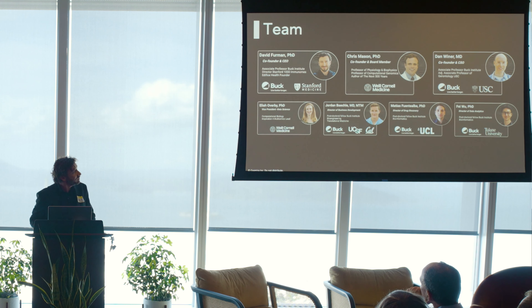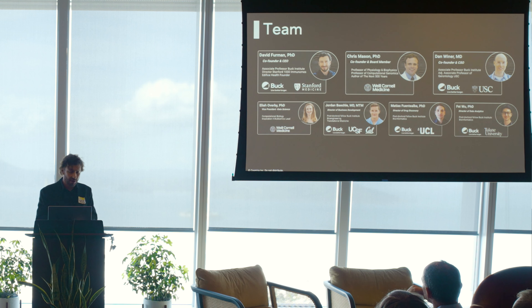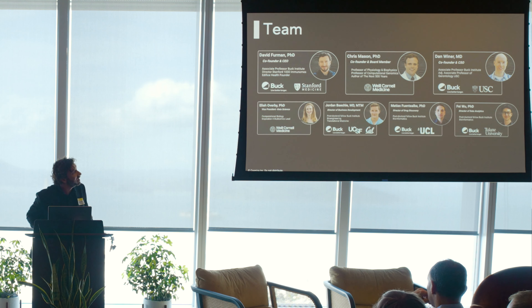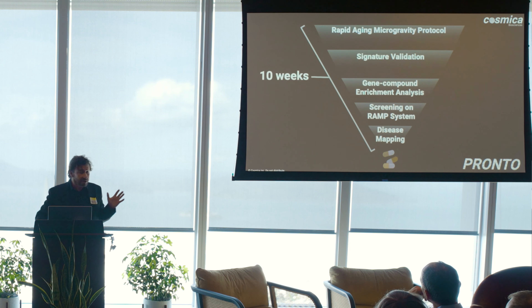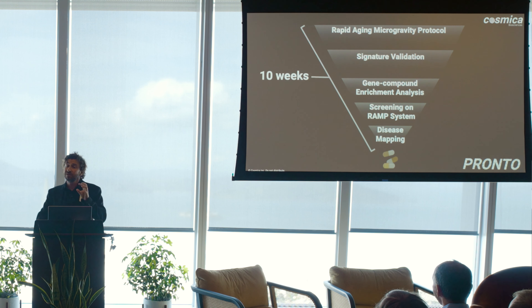I want to show some results gathered over the past year and a half in trying to understand how the accelerated aging phenotype we see in space can be reversed — and if it's accelerated, it can be used to speed up discovery of geroprotective compounds. Our protocol consists of a rapid aging microgravity component, signature validation in aging cohorts and crew member data from Inspiration4, Axiom2, and Polaris, followed by gene-compound enrichment analysis to pull compounds that reverse those signatures, screened in the RAMP system, and mapped to different diseases.